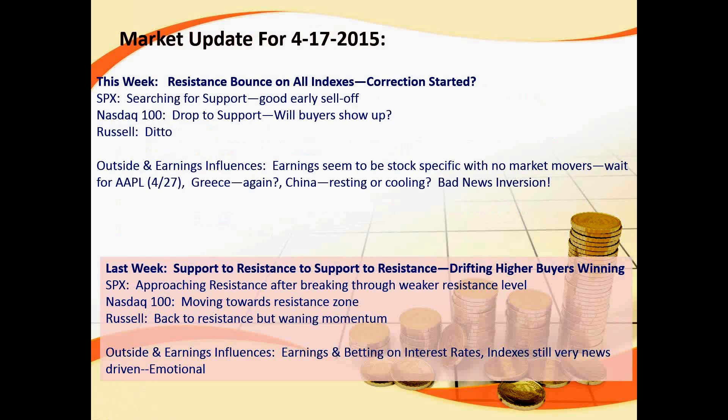Last week we were basically bouncing back and forth between support and resistance and drifting higher into the end of the week. One catalyst was probably people making last-moment IRA contributions. This week we hit resistance and we're bouncing down from that on all the indices. The question going into the weekend is: has a correction started, or are we in a horizontal lateral trading zone? We'll look for strong support and strong resistance and act appropriately.